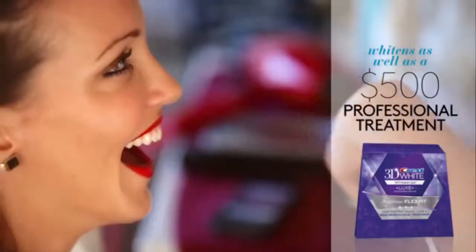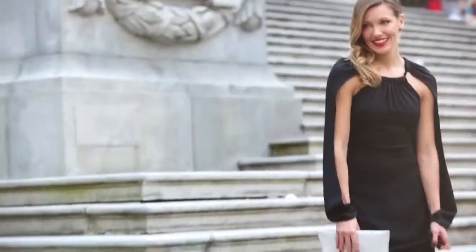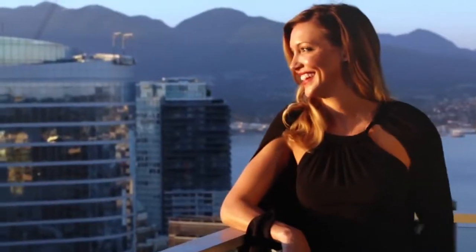The secret to getting the perfect camera-ready smile is Crest 3D White strips. I literally am obsessed with them — I used them this morning. Doing a bright red lip will make your smile stand out even more.